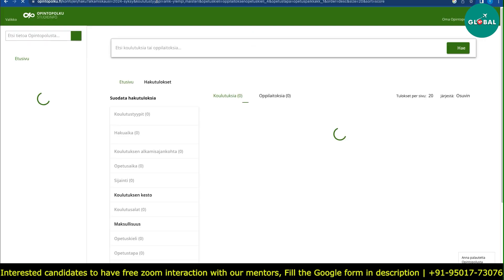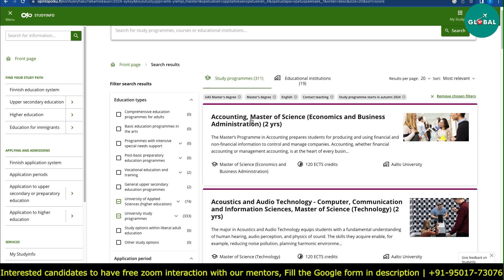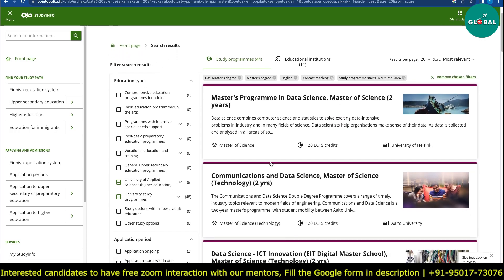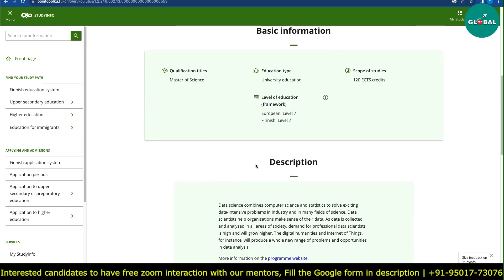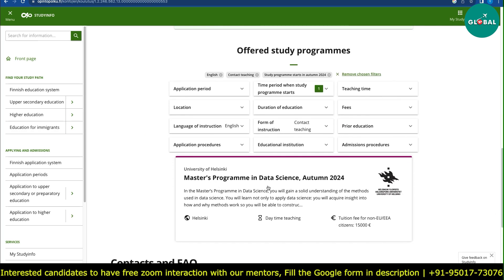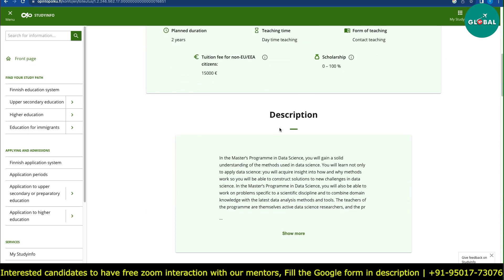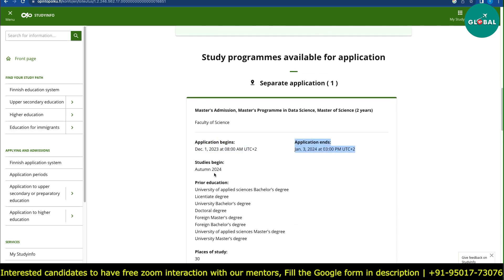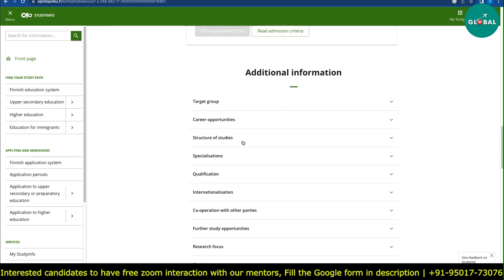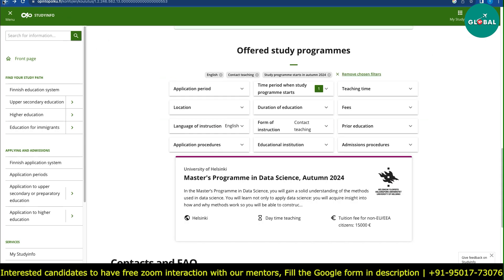In this video, you can check the deadlines. For example, you can search for a data science program and choose the University of Helsinki. This gives the entire description including the fee structure. If you click for more details, you get basic information, practical information, and deadlines: when the application begins, when it ends, and when studies begin. Clicking further gives FAQs and additional information — it's essentially an easy catalog of all programs.